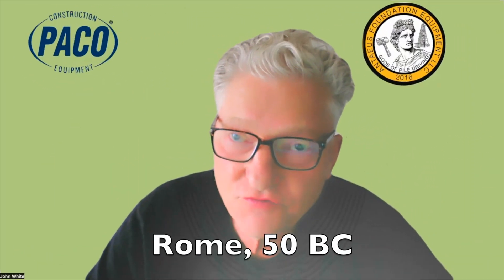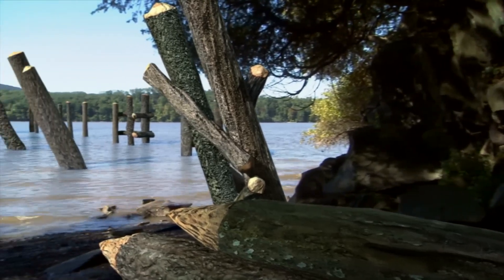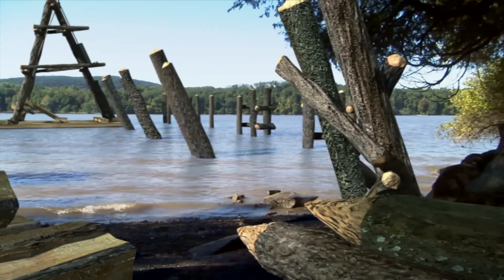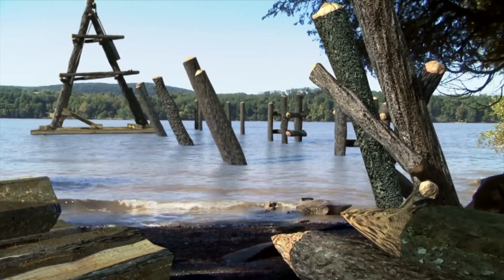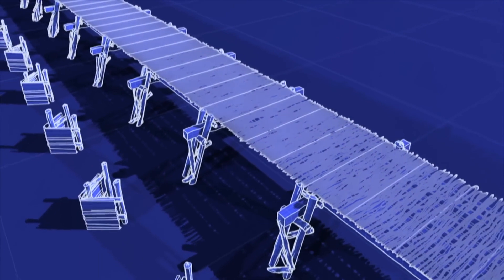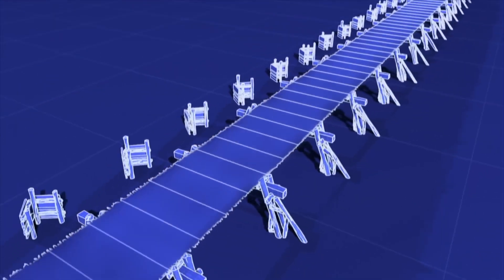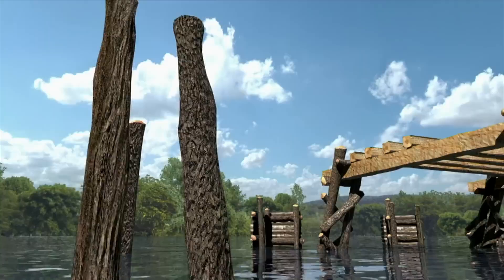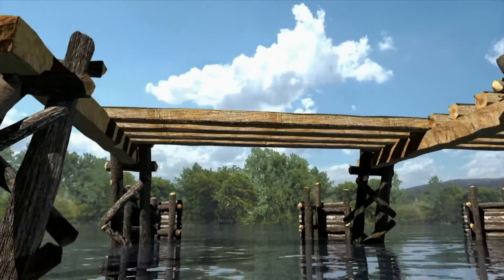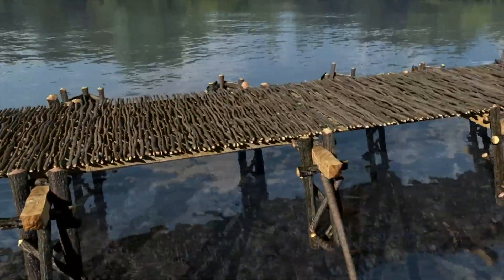Keep in mind, this is 50 B.C. on the Rhine. The foundation of the bridge was a series of wooden piles driven into the bedrock of the river. Each pile was a foot and a half thick. Toward the middle of the bridge, they had to be up to 30 feet tall to reach from the surface to the bottom. By driving the piles in diagonally, Caesar's engineers added extra stability to the bridge.